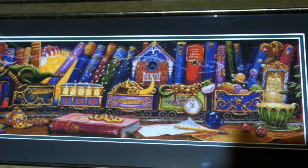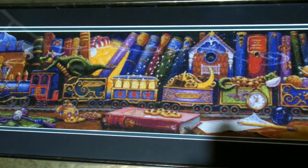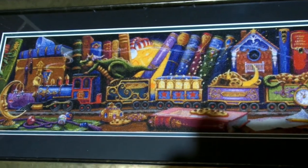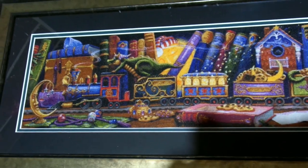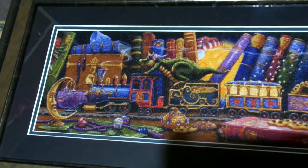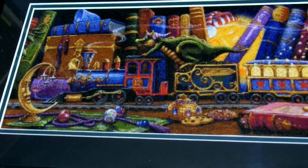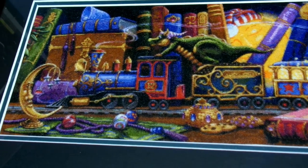The first one you're looking at now is Train of Dreams, and that's from Heaven and Earth Designs. The artist is Randall Spangler. This piece was the one that got me into stitching Heaven and Earth Designs and I really, really enjoyed stitching on it.